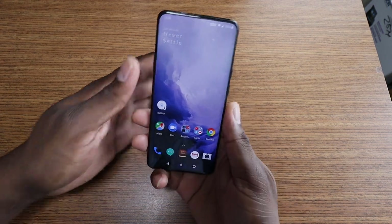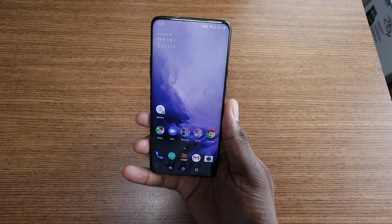Hey guys, welcome back to another video. It's your man J. So it's time to give you an update on the OnePlus 7 Pro.